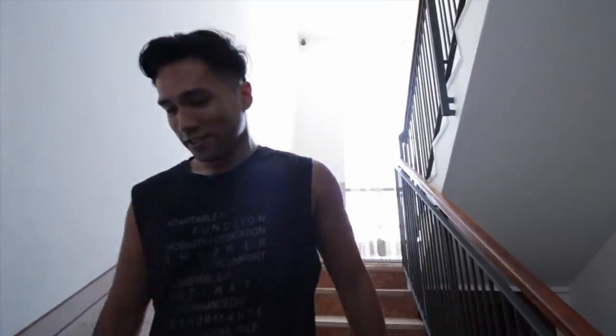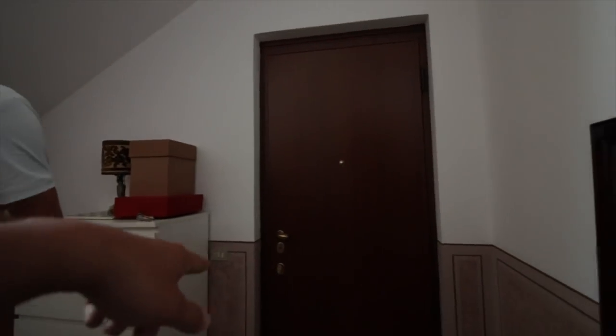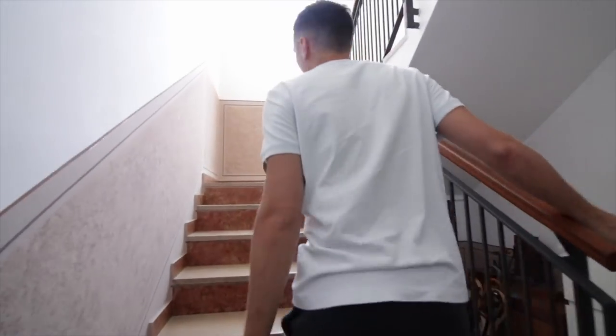This area is basically where we store food and drinks. This is the infamous staircase that you guys always see in our vlogs - 40 steps to get all the way up to the top floor where Janni and I live. This is also the main door.